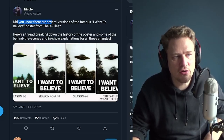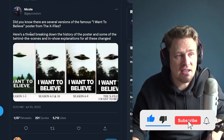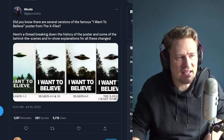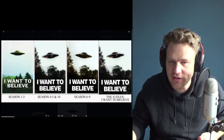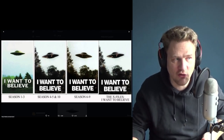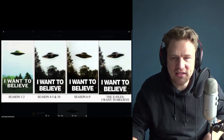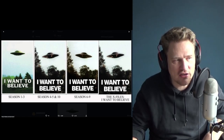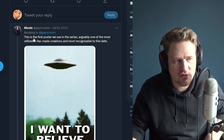Nicole asks: "Did you know there are several versions of the famous I Want to Believe poster from the X-Files?" Here's a thread breaking down the history of the poster and some behind-the-scenes and in-show explanations for all these changes. I wasn't aware of this — there are at least four different versions of the I Want to Believe poster within the X-Files universe. You can see it's changing slightly; some of them don't have the white frame around it, and the font and imagery change slightly.